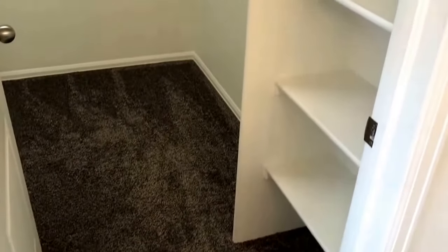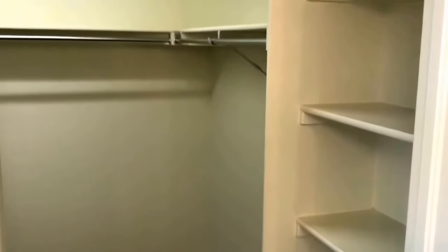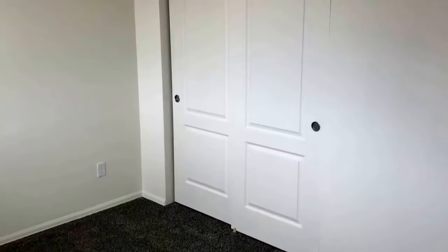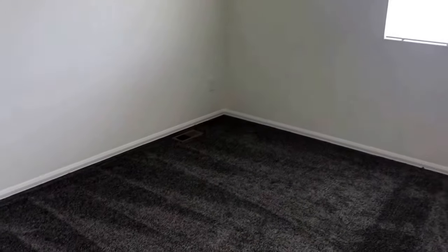Off of the master bathroom is a large walk-in closet. All of the bedrooms are carpeted and have nice sized closets. The third bedroom is a mirror image of the second bedroom and also has carpeted flooring.